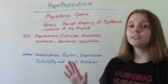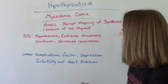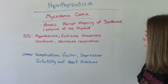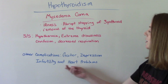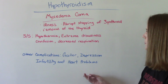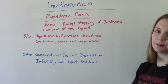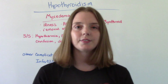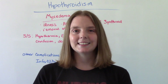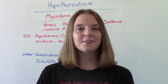Other complications to watch out for with hypothyroidism include goiter, depression, infertility, and heart problems or heart rhythm issues. So that was my video — I hope you found it helpful. Don't forget to like and subscribe. If you have any questions or comments, please let me know, and I'll see you on the next one.